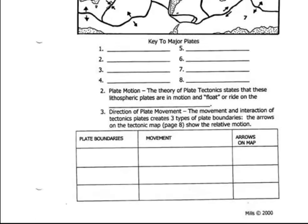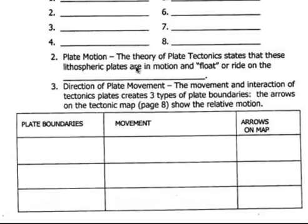Hopefully you have numbers 1 through 8 filled in. Plate motion — the theory of plate tectonics states that these lithospheric plates are in motion and float or ride on the asthenosphere. Number 2 here is asthenosphere.